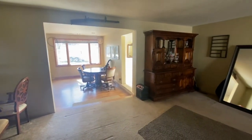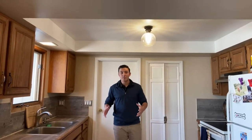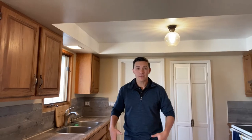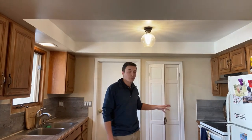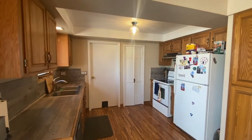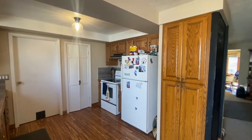Coming around the corner we're looking into our dining room, and just beyond that is the kitchen. While not large, it is quality — we have a pantry, quality countertops, and laminate flooring throughout. There's a stainless steel dishwasher as well as electric appliances. It doesn't have all the flash of newer properties, but it gets the job done.